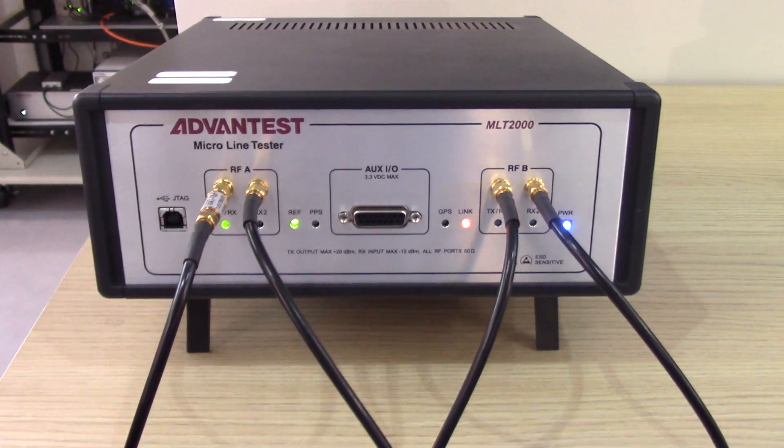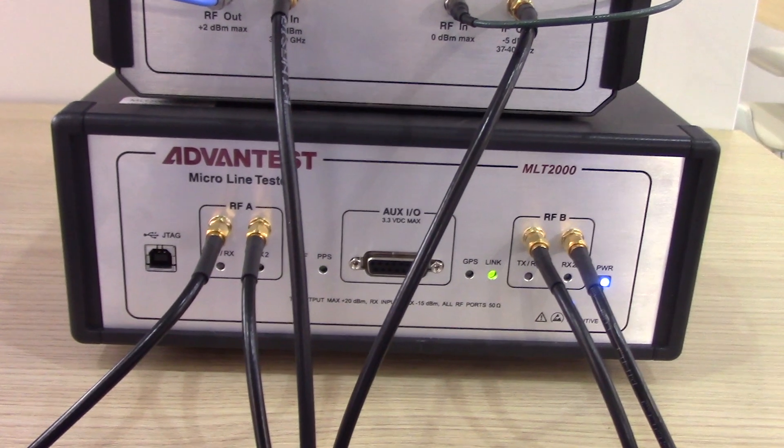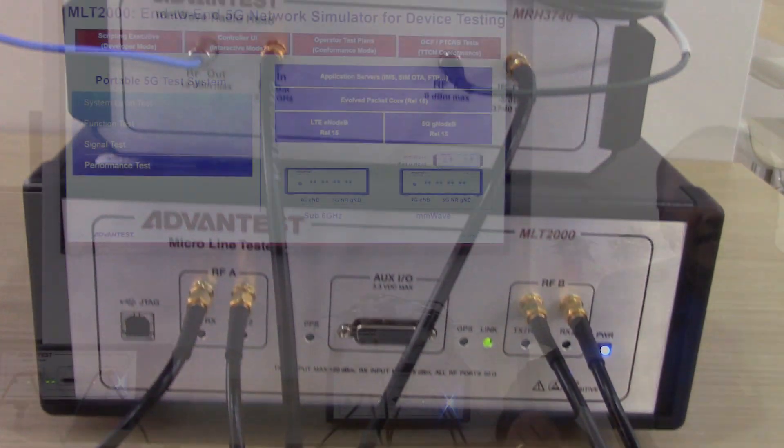MLT2000 has two transceivers, which could be used for LTE, which is the primary carrier, and 5G NR NSA for the secondary carrier.